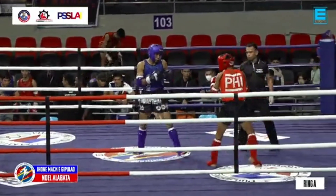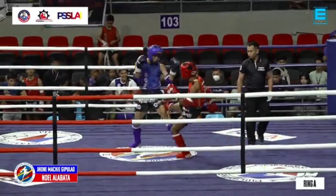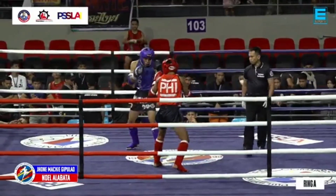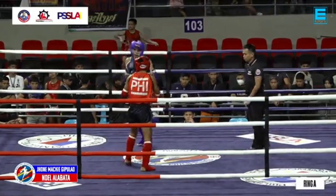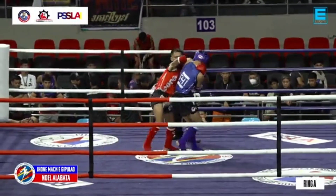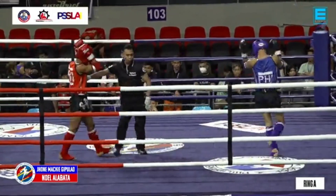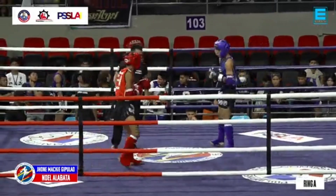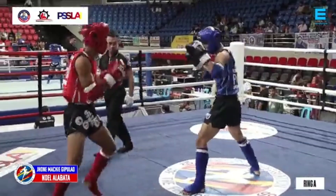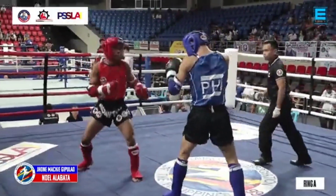You see now — Gipulaw throwing a tip kick, hitting Alabata at the end of his kick. And these guys are fighting from the distance now, from the side. Elbows and knees. As you can see from this fight versus the earlier fight, may body protection. So for the seniors, wala na pong body protector, but still has the elbow and shin guard.